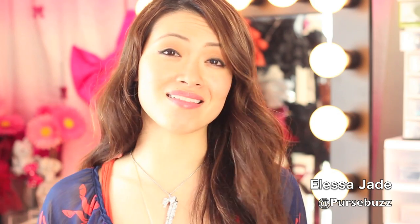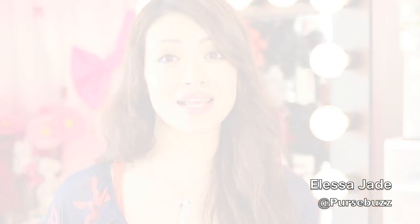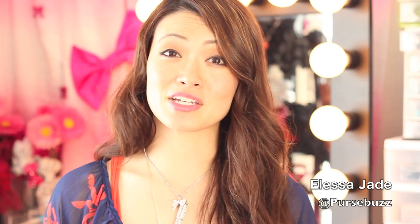Hey guys, it's Alisa here and I'm so excited. Today we're going to be doing a natural makeup look — natural and flawless in under five minutes. I'm going to show you a daily look that I do whenever I don't know what I'm going to wear and don't know what to expect, so I always go with this look.